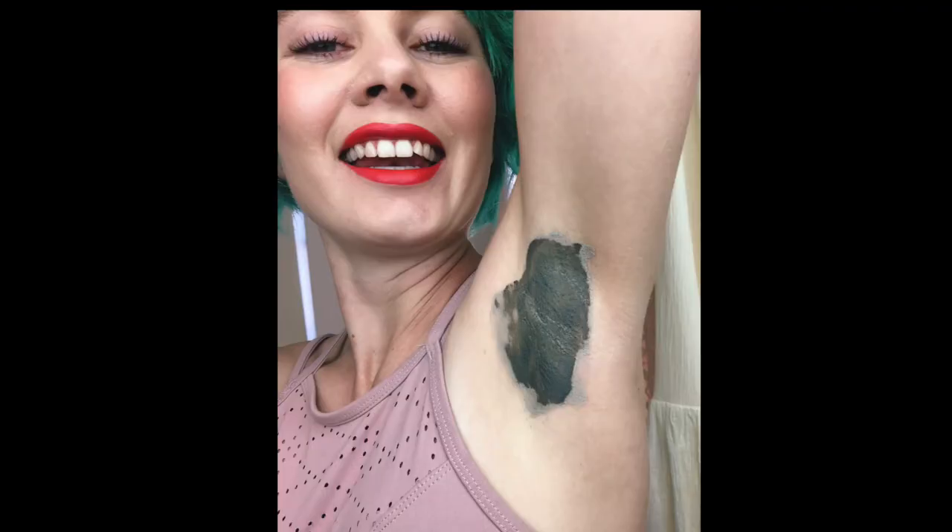With the detox you do seven days initially, so every single day you apply this mask. All you do is apply a thin layer to your clean dry pits and relax for 10 to 15 minutes while it dries, then jump in the shower and rinse it off — that's it, it's super simple. Once you've done the seven-day detox, you just do it once a week.